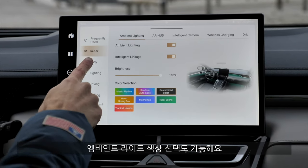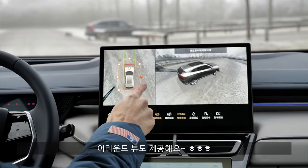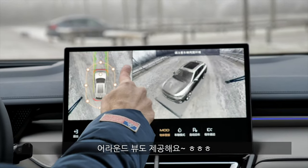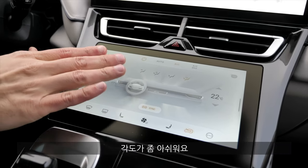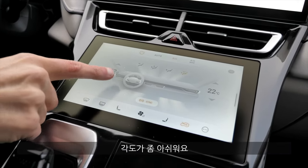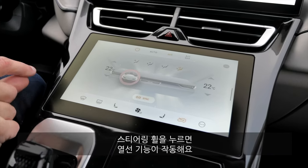There are color selections for the ambient lighting. Also quite spectacular is the 360-degree view — like this. As for the climate unit, I think it just has the wrong angle to control it properly while driving. But pressing the steering wheel for steering wheel heating is actually quite easy.